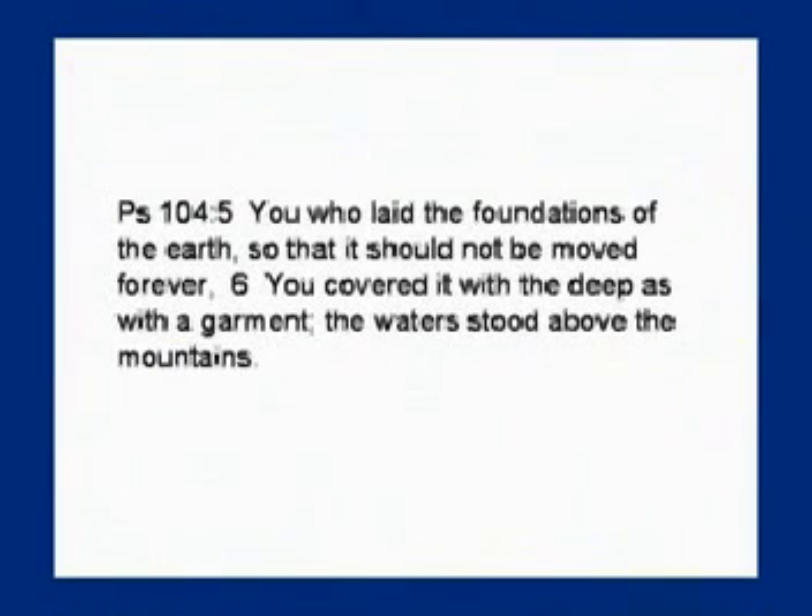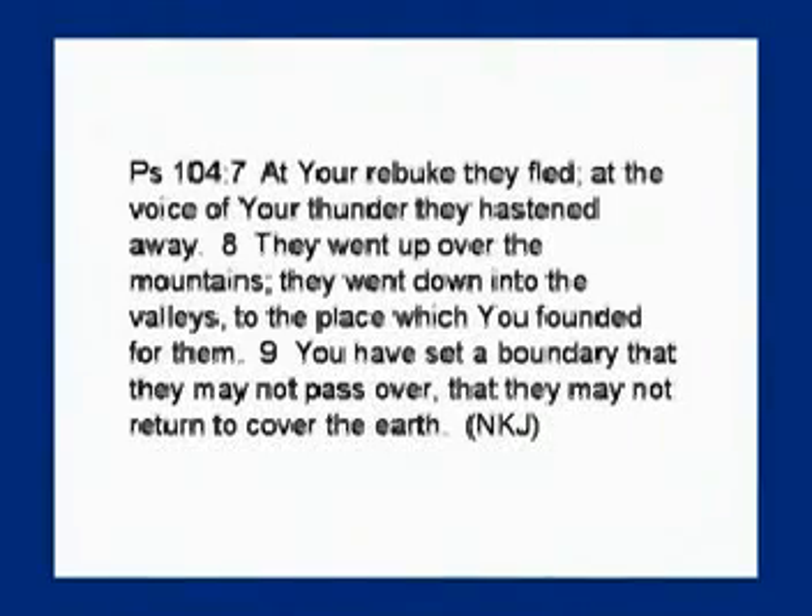Psalm 104 verse five says: 'You who laid the foundations of the earth so that it should not be moved forever — you covered the earth with the deep as with a garment; the water stood above the mountains.' The flood occurred — the psalmist is affirming the flood occurred. 'At your rebuke the waters fled; at the voice of your thunder they hastened away.' They went up and over the mountains. The psalmist is saying God flooded the earth, and at His rebuke the water started going up and over the mountains.